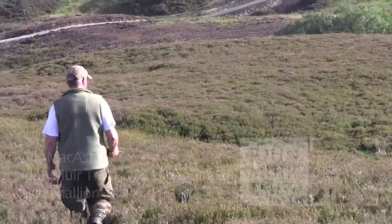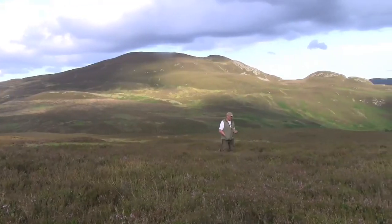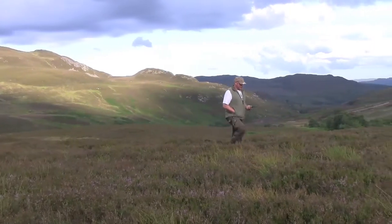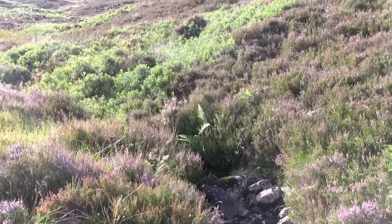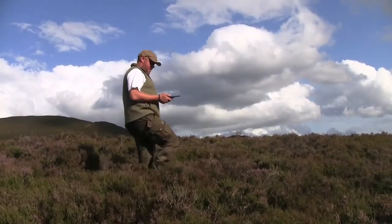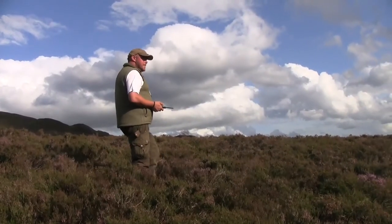I'm Ali McCaskill, I'm the wildland ranger for the John Muir Trust on this property. The property is called East Schiehallion and as the name suggests, it's the eastern side of Schiehallion running from the peripheries of the hill up to the summit. It's predominantly heather moorland with some small areas of native woodland and on the other side, the north side, some areas of limestone pavement and limestone flush which are part of an SSSI.